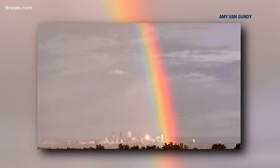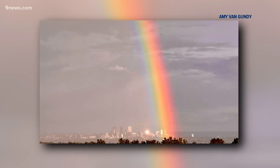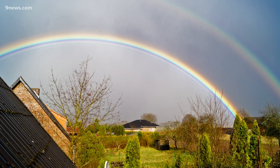Rainbows happen when sunlight passes through raindrops in the sky. First, the light gets bent or refracted, which separates the colors. Then it hits the back of the raindrop and reflects the colors back towards the sun. It's that reflection that we see in the sky as a rainbow.